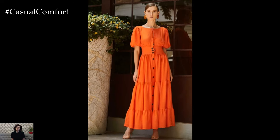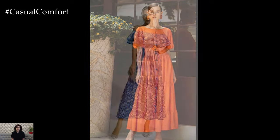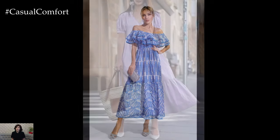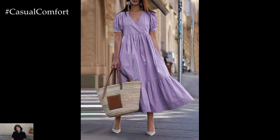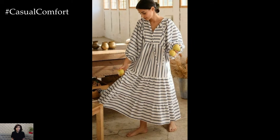One of the greatest advantages of long casual dresses is their adaptability to various settings. For a beach day, opt for a lightweight, breathable fabric like cotton or linen. Choose a dress with a fun print or bright colors to embrace the summer vibe. Pair it with a wide-brimmed hat, flip-flops, and a straw bag for a complete beach-ready look.